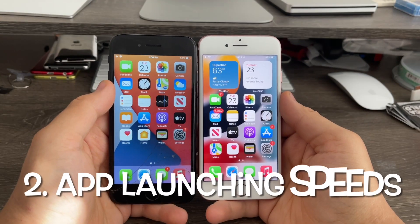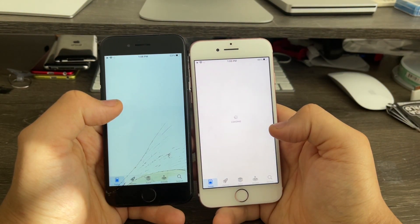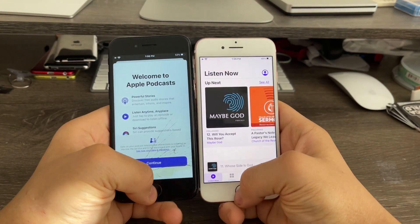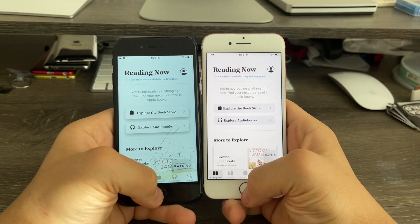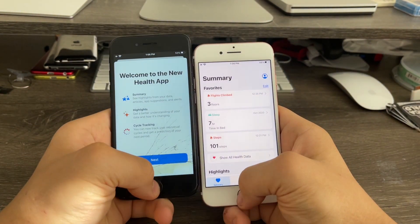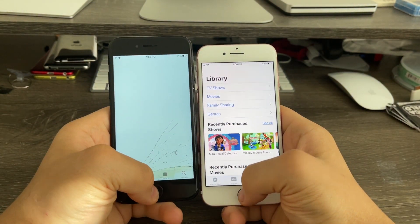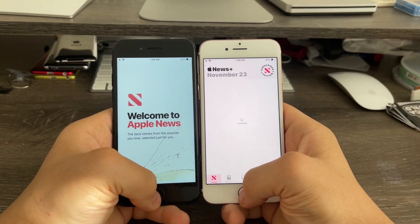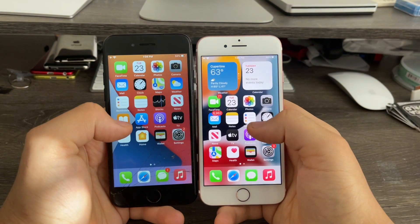Next up, app launching speeds. Settings: exactly the same. App Store: iOS 15 came first. Podcasts: exactly the same. Books: iOS 14 came first. Health: exactly the same. TV: iOS 15 came first. News: exactly the same. Notes: exactly the same.